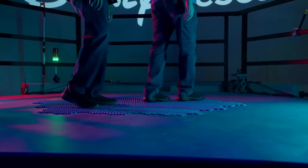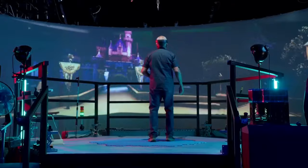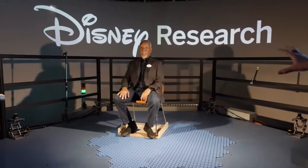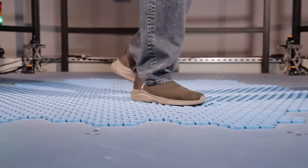Imagine a treadmill that moves in the same way as your body — twisting and turning in any direction. Disney calls it the Holotile floor, and you can move in any direction without tripping over it. One clear use is in virtual reality, where having a headset takes away the chance of running into a rail or a couch. But it's not just a gadget for games.